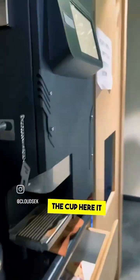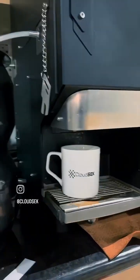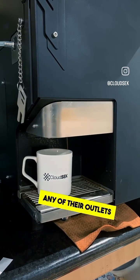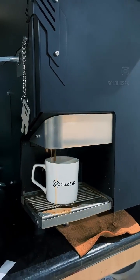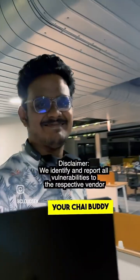I forgot to keep the cup! The chai brand operates over one thousand chai machines across India, and hackers could have exploited this method to get free tea from any of their outlets. That's the result of hacking — share this with your chai buddy.